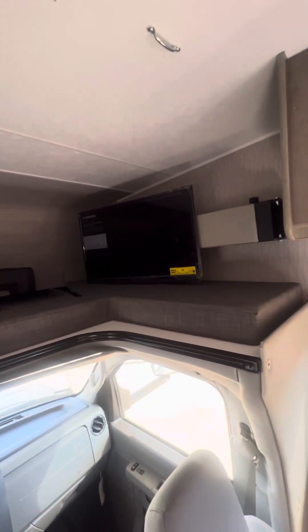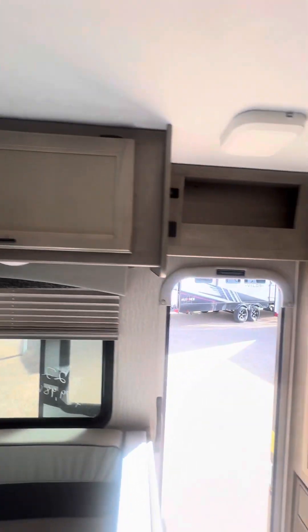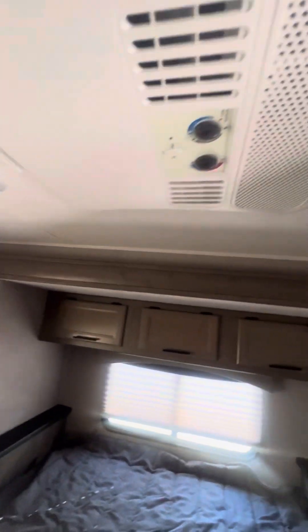We have a cab-over here with some extra sleeping ability. The TV slides out. There's extra cabinetry as well. A little step up leads to the queen-size bed, and there's another spot for an additional TV. It does have two ACs and plenty of storage.